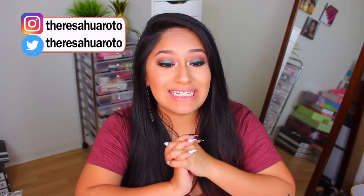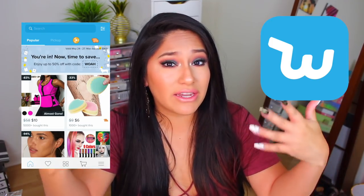Hey guys! Welcome back to my channel. If you're new here, my name is Teresa Jurado and today we have another Wish video. These videos always take the most amount of planning because if you guys are unfamiliar with Wish, it's an app where you can buy a lot of really inexpensive items, but they take like a month and a half to get here and sometimes they just don't get there at all.